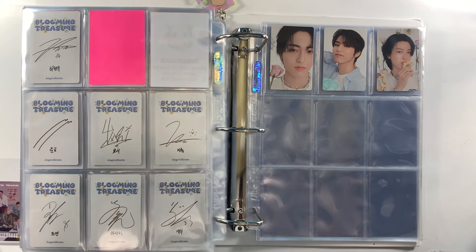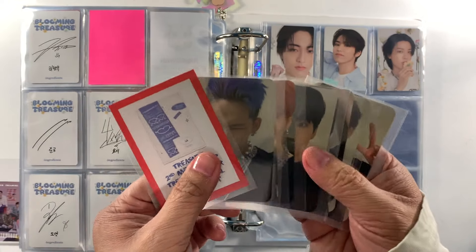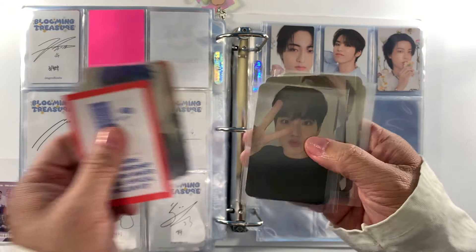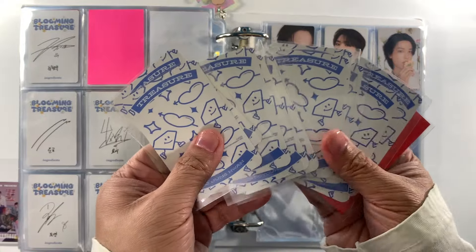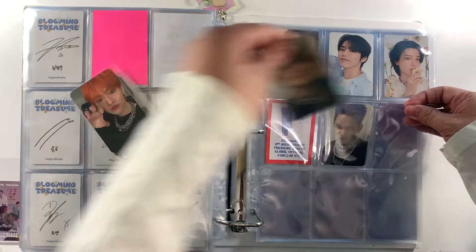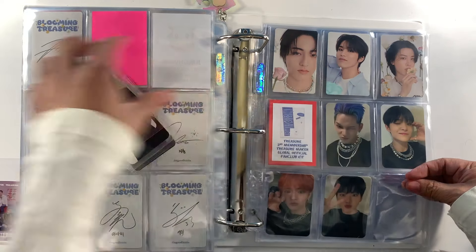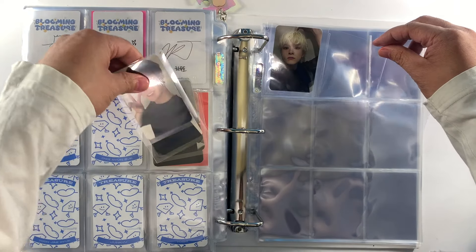Next is another set from the Treasure Second Membership Kit. If you avail of the fan club kit of Treasure, this is an OT10 collection. This is what the backs look like — really nice. We'll put the label in and, as usual, we put them in age order starting with Yunsook, then Asahi, then Doyong.